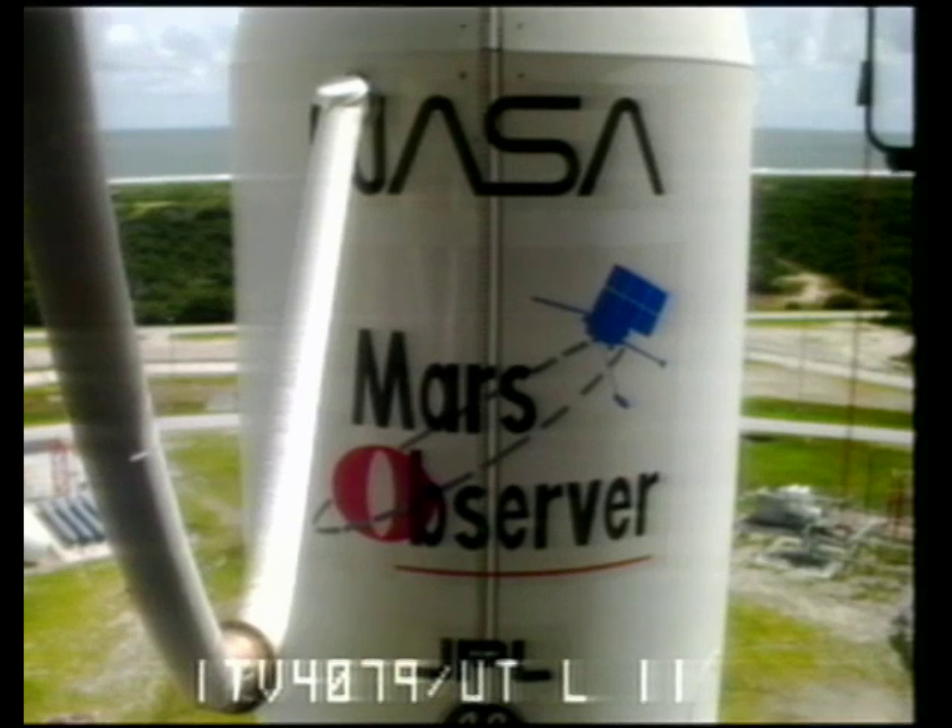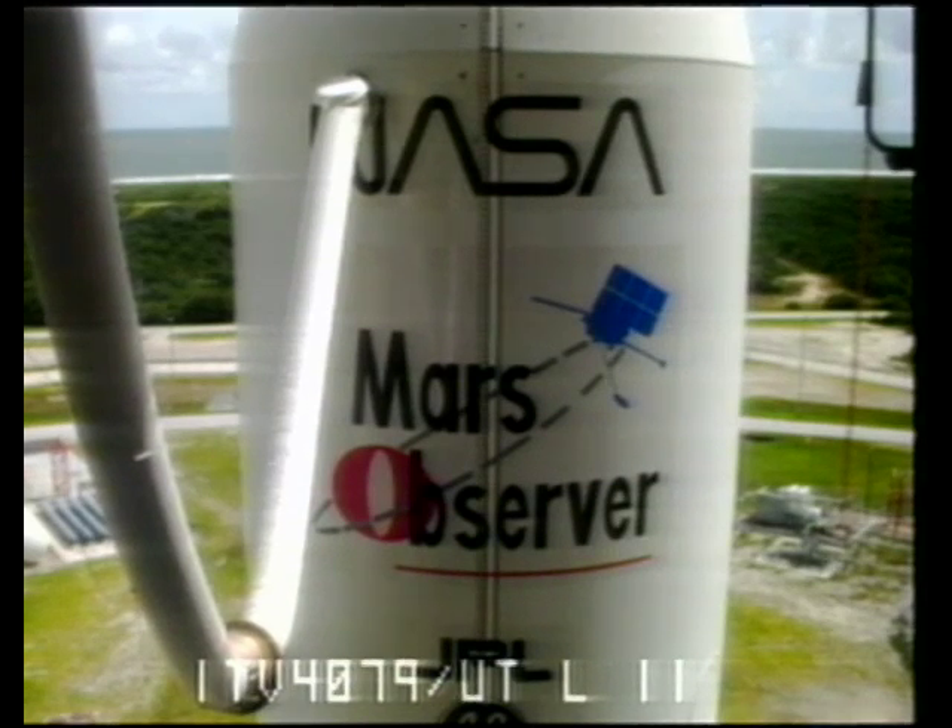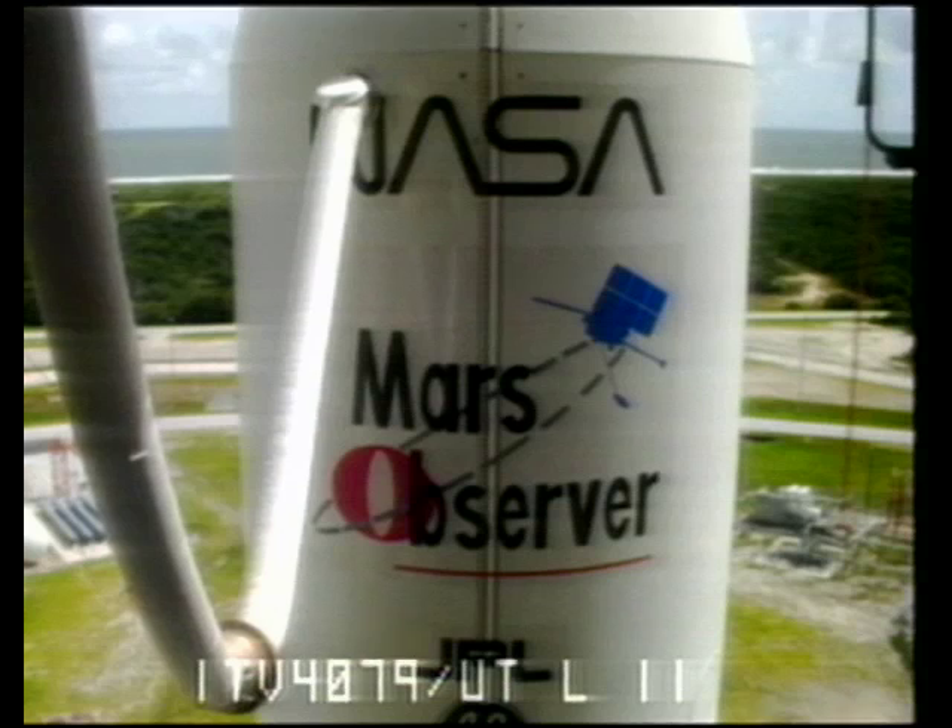We're now at T-minus 5 minutes and counting. T-minus 5 minutes, step 1 is verified. Roger, copy.